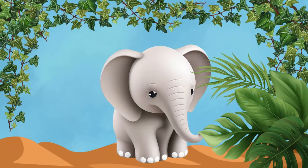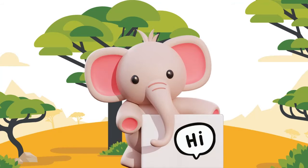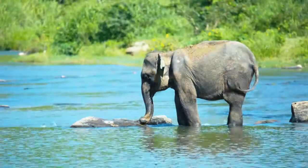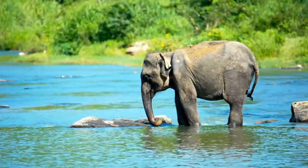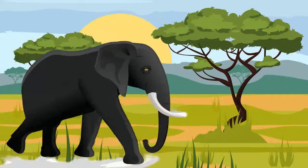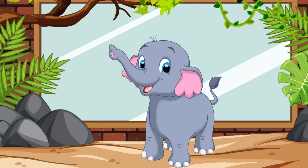Elephants! Look over there! It's a majestic elephant, the largest land animal on Earth. Did you know that elephants use their long trunks to drink water, grab food, and even greet each other with a gentle trunk touch? Say hi to the elephant!